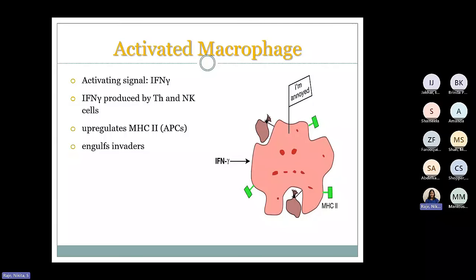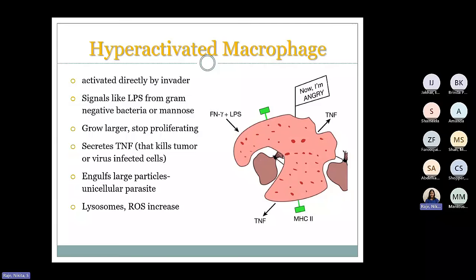If they are activated by something like interferon gamma, they are going to upregulate their antigen-presenting molecules such as class 2 MHC — the billboards they use to present antigens. They'll start taking bigger sips and engulf those invaders to perform phagocytosis. In their hyperactivated state — when really angry because of an invader — they take huge sips, stop proliferating but grow larger. They secrete cytokines such as TNF that give rise to inflammation and perform phagocytosis. They'll also have more molecules that help in killing, like reactive oxygen species and lysosomes.